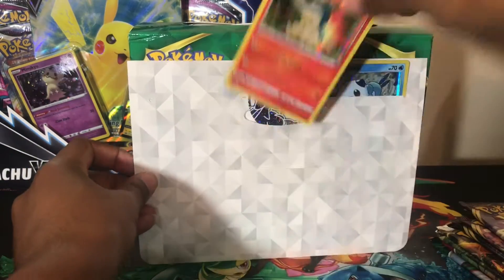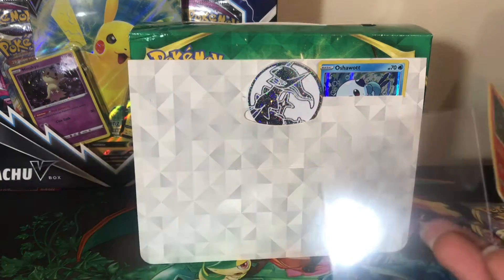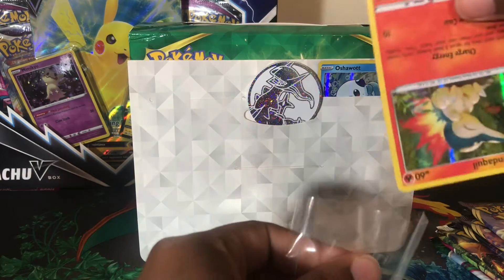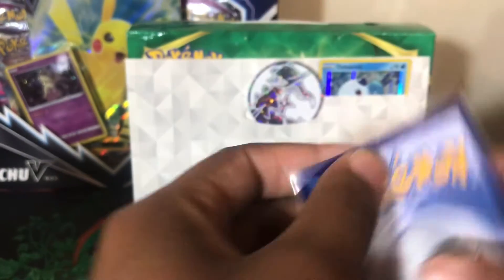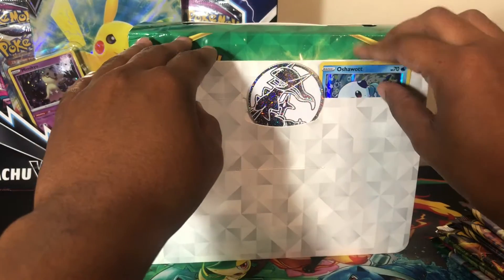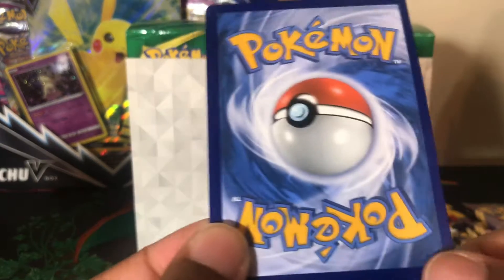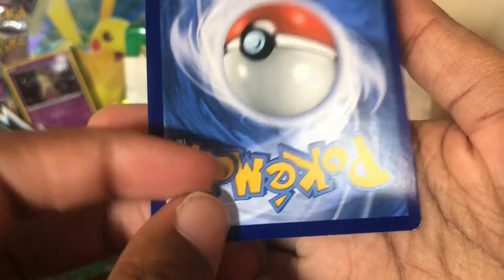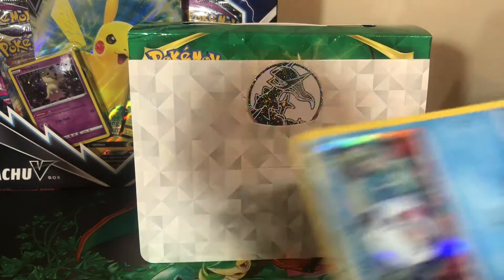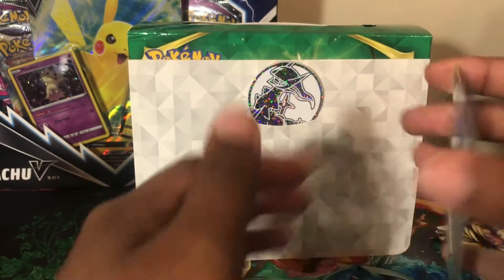There's the Cyndaquil. I'm using my Dragon Shield clear sleeves today. Oh no, this one has a nick — can you guys see that? There's a nick on it, probably from pushing it down inside the board. You can see the whitening, there's a little line right here, so there's definitely some damage done. It's not that bad, but it's bad.